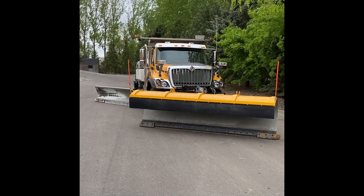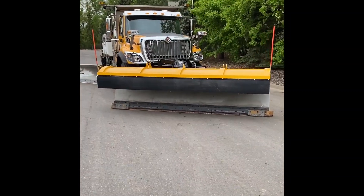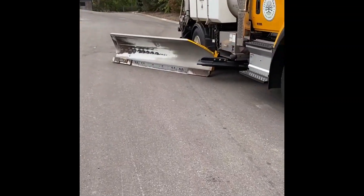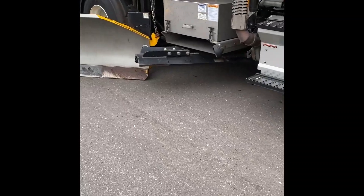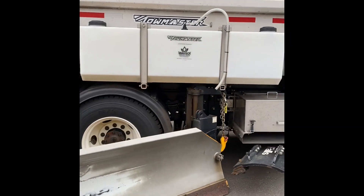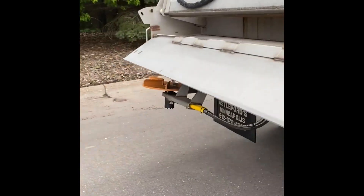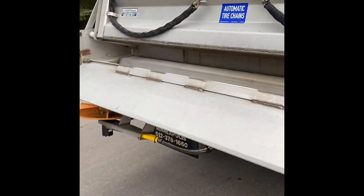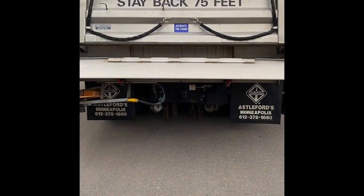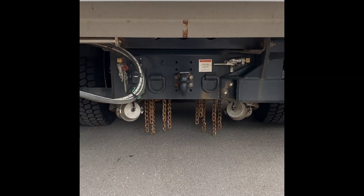Hello Big Rig Rally. This is our 2019 single axle international plow truck. It has a 12-foot front plow, a 10-foot wing, and an underbody plow that can help scrape packed snow and ice from the roadway. It can haul 100 gallons of liquid anti-icing material. Back here is our auger and spinner that dispenses anti-icing material onto the roadway. It also has on-spot chains that can be deployed to help gain more traction in snow and ice conditions.